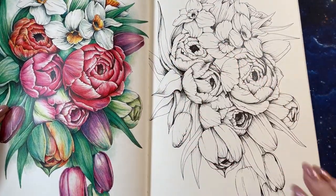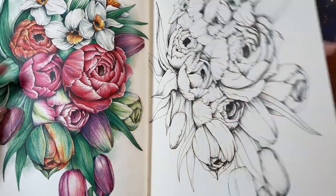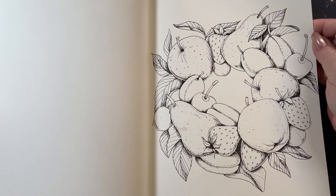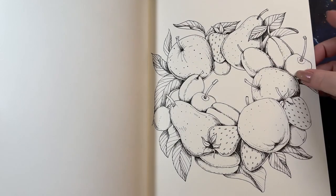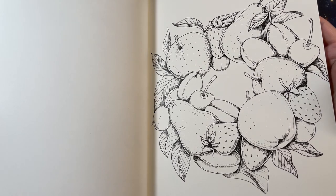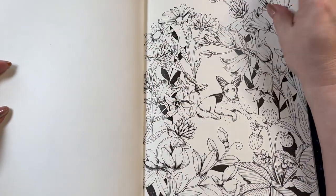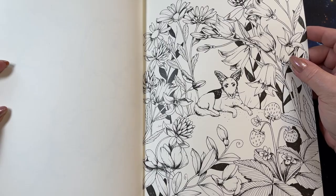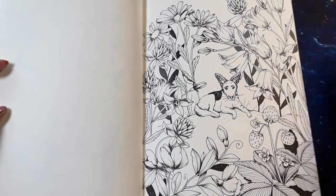Here we have a bouquet of flowers. Again, this is the same paper as the other book — nice and thick. There's a nice wreath of fruits: pears, apples, strawberries, plums, cherries. And here we have the little puppy again, relaxing in the strawberry field. It's going to be a very small puppy since the flowers are really big!